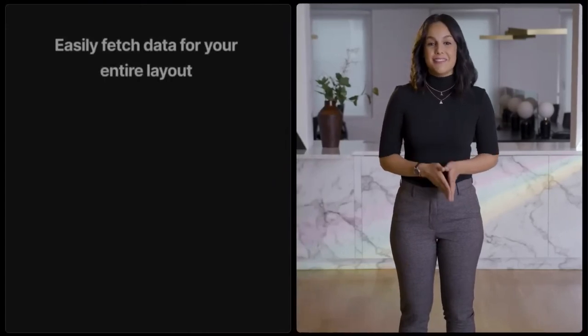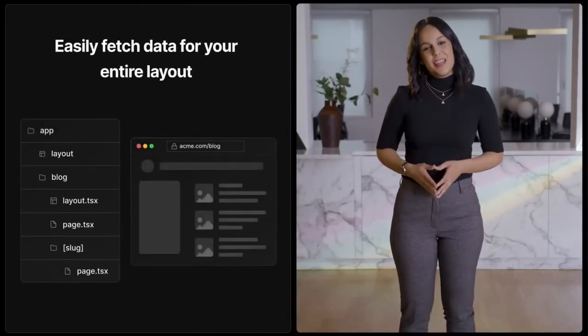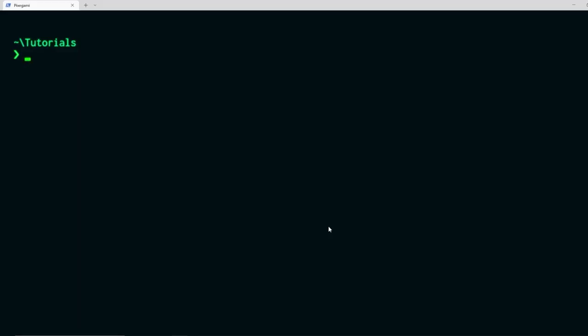Next.js 13 introduces some major changes with how pages are routed and how data is fetched. But don't worry, it's all pretty straightforward and we'll cover that today. That summarizes our plan, so let's go ahead and get started with the code. Let's go to our terminal and create the Next.js project.